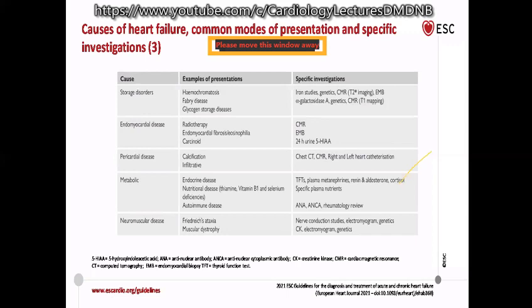Other causes include pericardial disease and thiamine deficiency — particularly in low socioeconomic groups presenting with LV dysfunction; giving thiamine can reverse the dysfunction. Neuromuscular diseases are also a cause and these patients often come as referrals from neurologists. Please make an active attempt at etiological diagnosis of reversible cardiomyopathy.